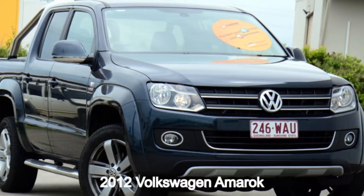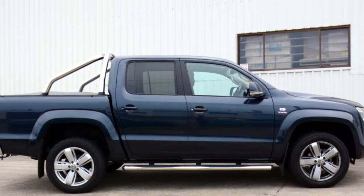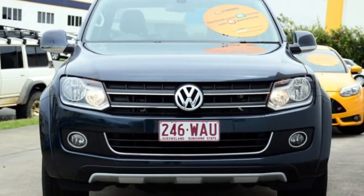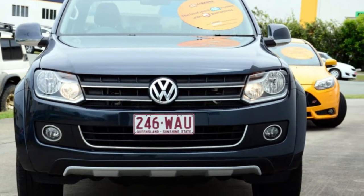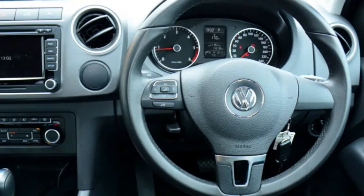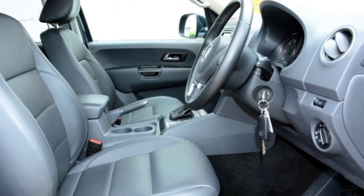In the market for a 2012 Volkswagen Emmerock? This Emmerock has an efficient 2.0-litre engine and a smooth shifting automatic transmission. The attractive black exterior is complemented by its stylish interior. This vehicle has all the features you could dream of and more.